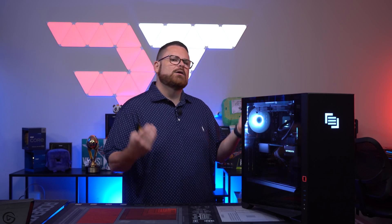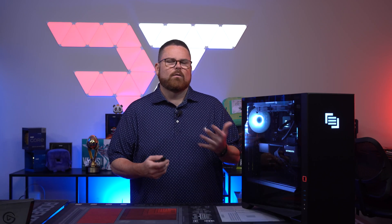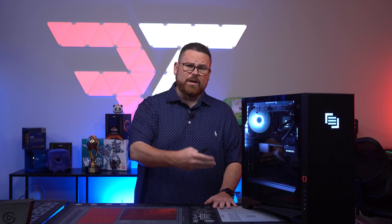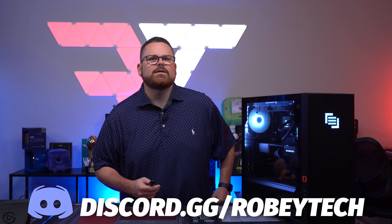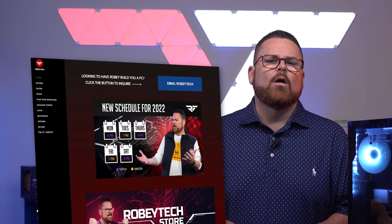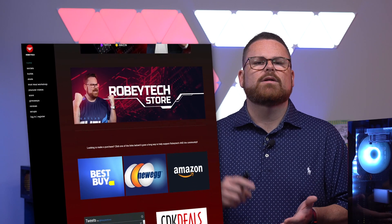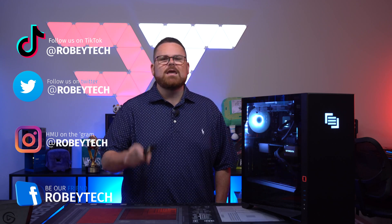Make sure you slap that subscribe button, hit that like button, and ring that notification bell so you get a notification each time we post a new video here on Robitech. We have a live stream channel — we actually covered this pre-built live on Pre-Built in Gaming, so come check out Robitech Live in the description below. For questions about this build, pre-builds, or anything tech-related, check out our Discord at discord.gg/robitech. For cheap tech deals, check out robitech.com or @robitechdeals on Twitter. You can also follow me and my team on all socials at robitech. We hope you enjoyed this video and we look forward to seeing you on the next one.